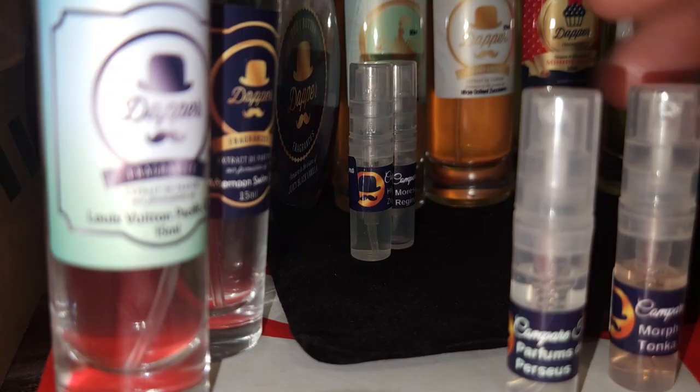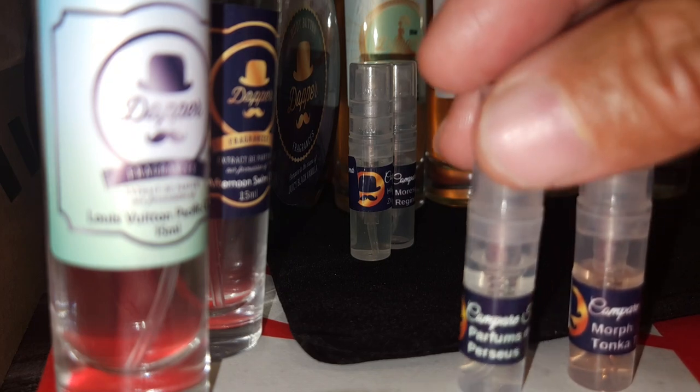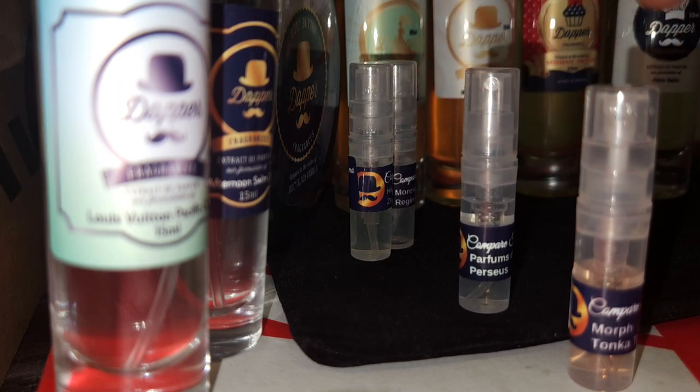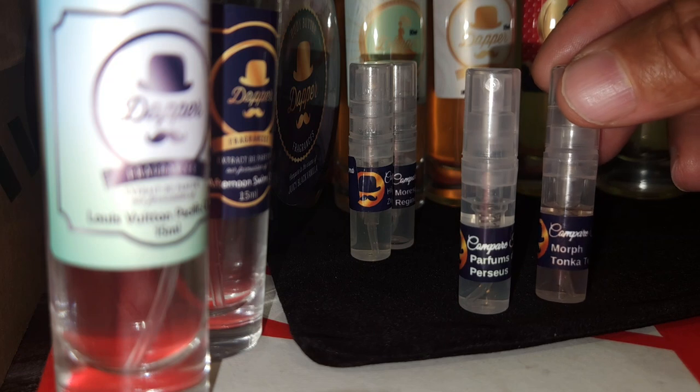P.S. I forgot about the little samples! So you got Perfumes Damali, Perseus, and then Morph Tonka Tonic.